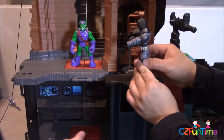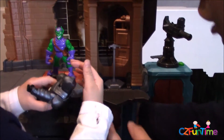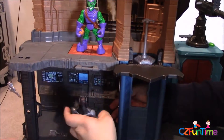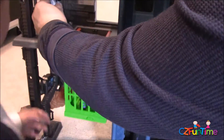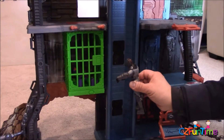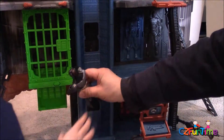Green Goblin taunts: 'Bat, where are you? Are you chicken?' Batman appears: 'I'm right over here — stay right there, Green Goblin, and I will come!' The bat opens the door at just the right moment, Green Goblin drops all the way down into the cage, and Batman locks him up. 'I got you, Green Goblin — you're in the cage now! We got you — now we're gonna drop you down into the ocean!'